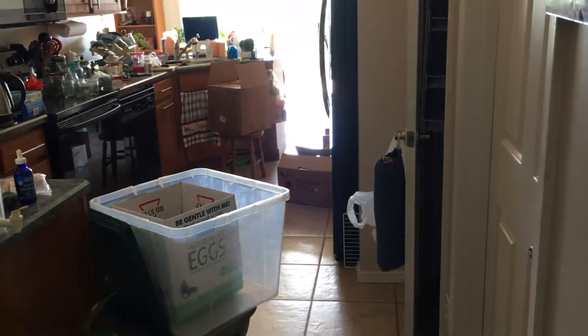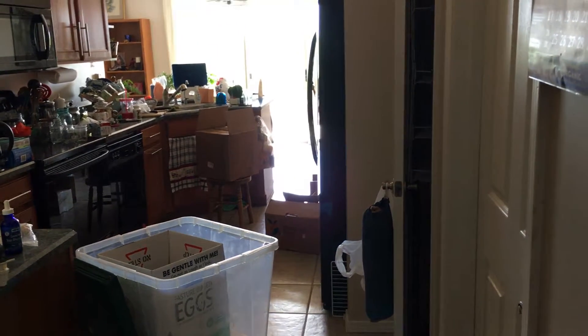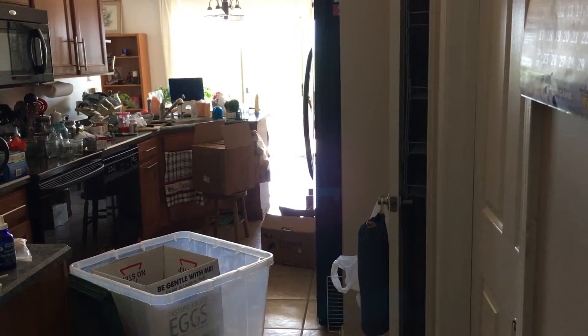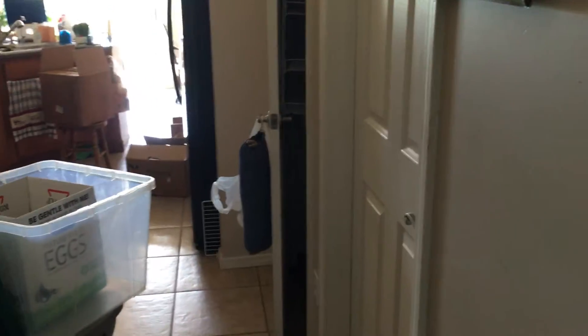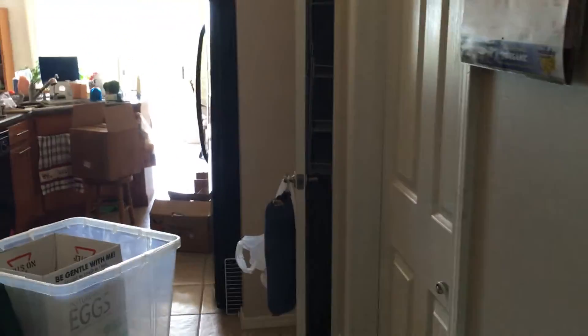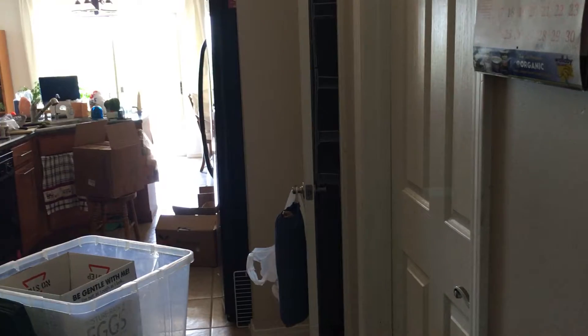This is the kitchen coming in from the garage door. The door to your right is the pantry. One is the pantry, and the other one's the laundry room. So the door is the laundry room and the one next to it is the pantry.